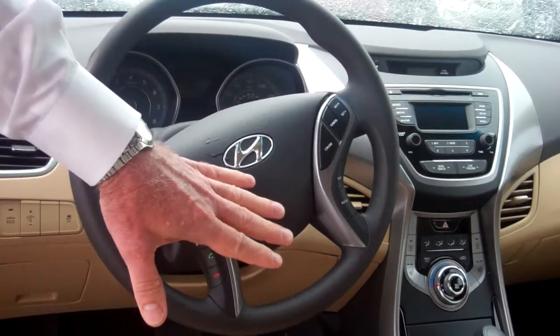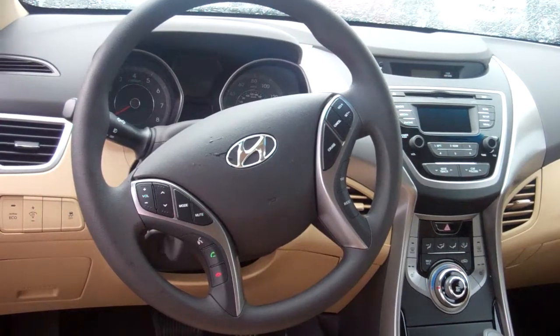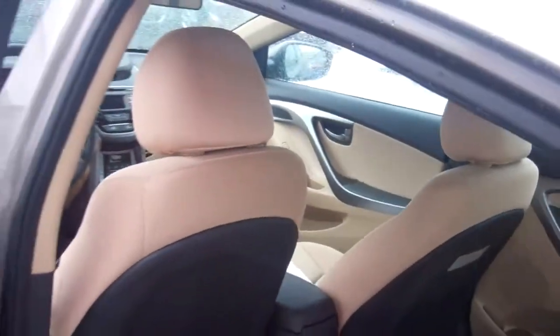Over in the middle you see we've got our media hookup. This car is very nicely equipped and gets some of the best fuel economy in the whole business — 38 miles a gallon highway.